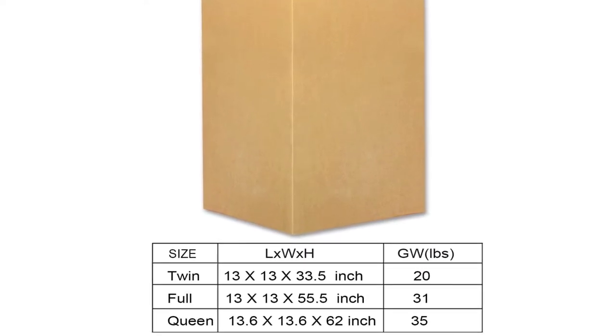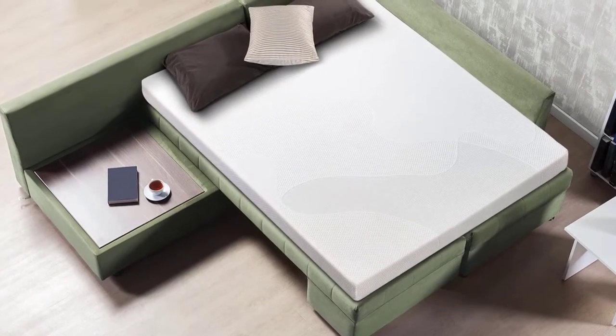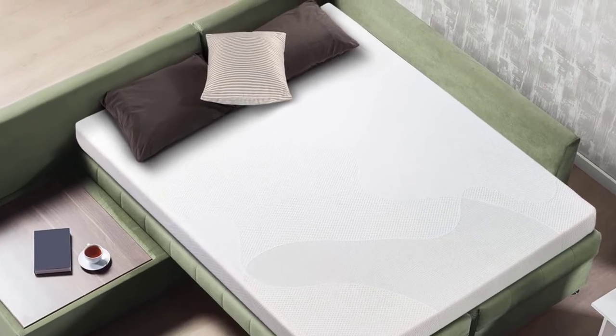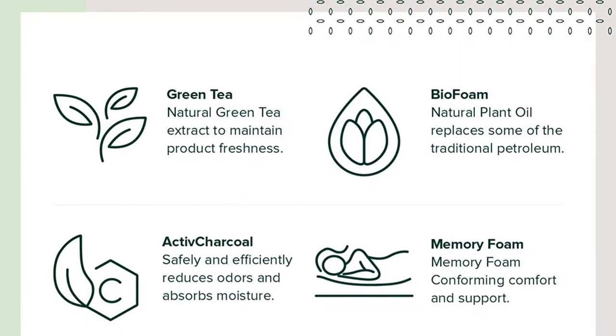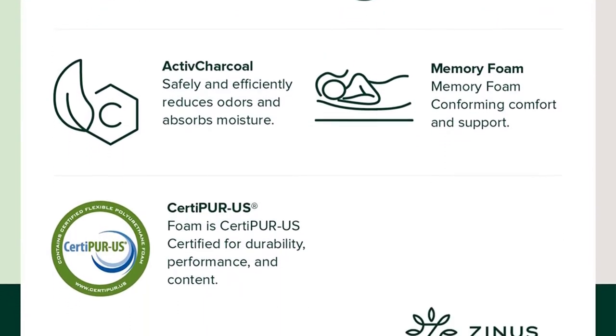A lot of people have slept on this bed on a fold-out couch and did not feel the bar. Probably the biggest drawback is that it is too firm, and folding it up into sofa beds may prove to be too difficult. It comes with a 5-year warranty, which will serve as protection in case of defects.